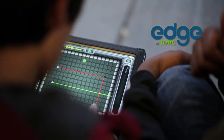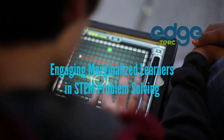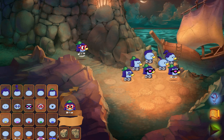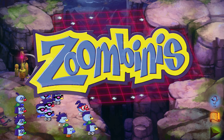In EDGE, the Educational Gaming Environments Group at TERC, we use games and other strategies to engage marginalized learners in STEM problem solving. We got a grant back in 2015 to study how kids in elementary and middle school build problem solving skills while playing TERC's popular learning game, Zumbinis.